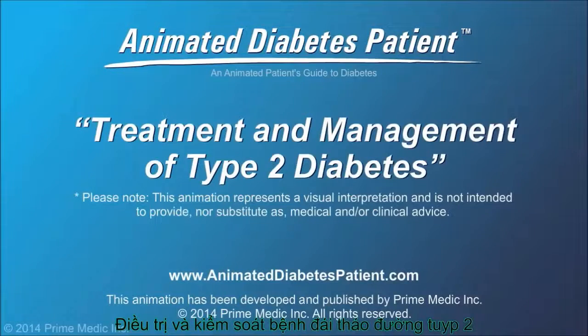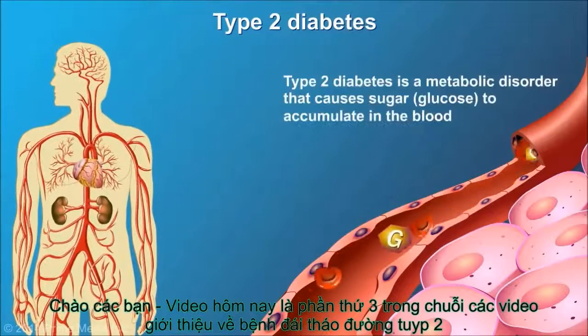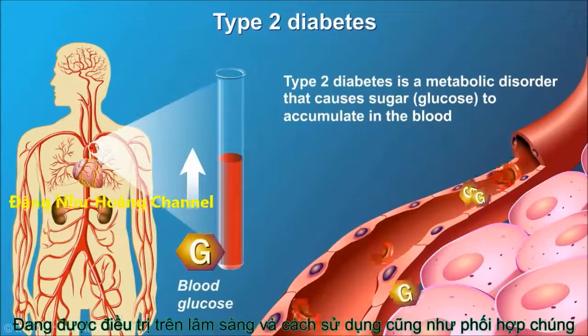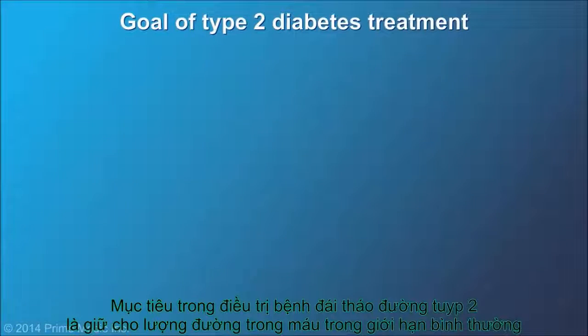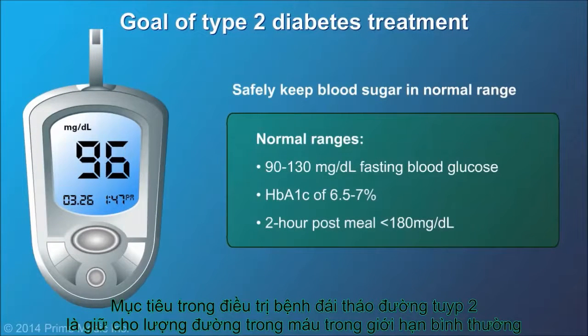This video covers the treatment and management of type 2 diabetes. Type 2 diabetes is a metabolic disorder that causes sugar in the form of glucose to accumulate in the blood rather than being used as fuel by the cells in our body. The goal of type 2 diabetes treatment is to safely keep blood glucose within the normal range.